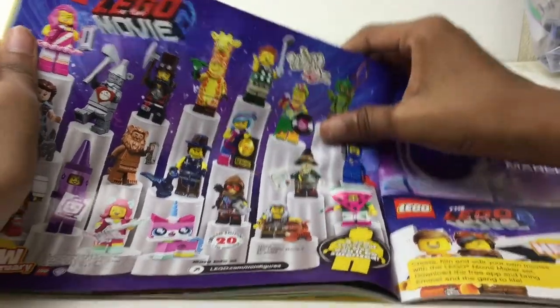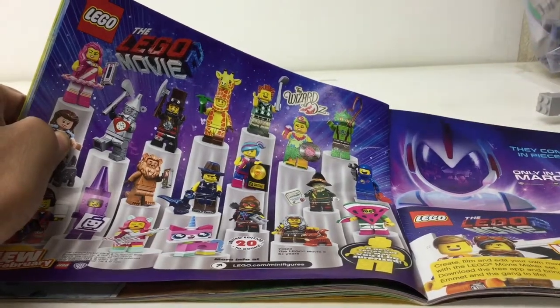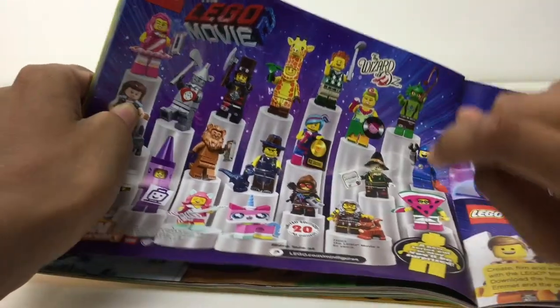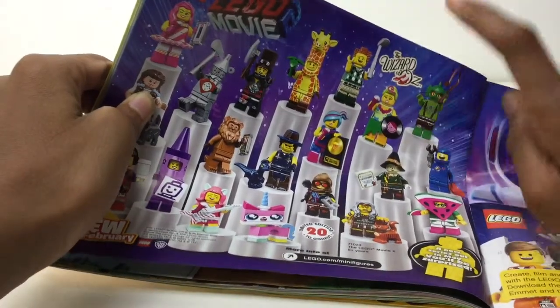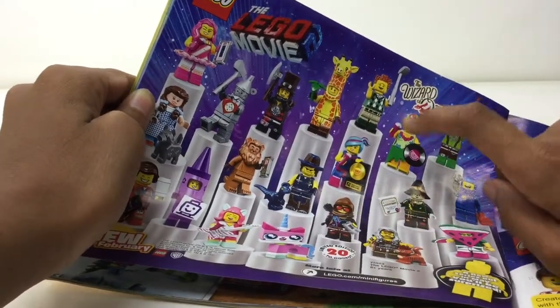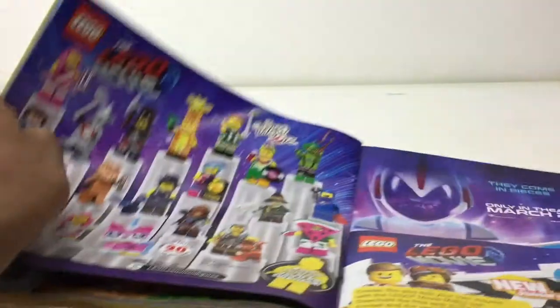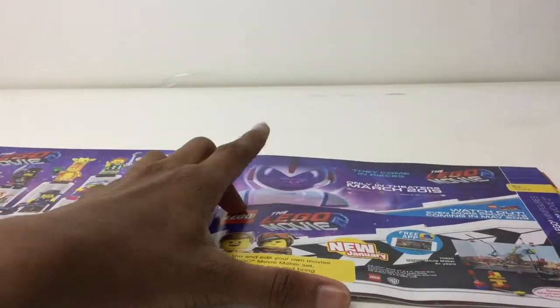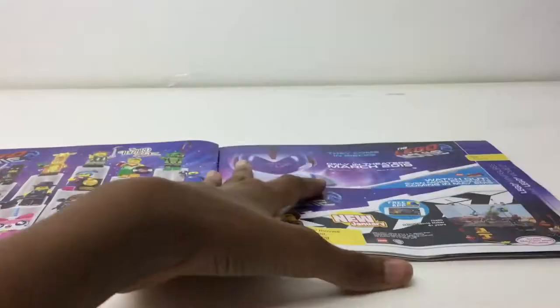I don't need the musical characters at all, except maybe this one — oh, spoiler alert, that's a flashback Lucy, sorry guys. We got the monster figure — don't want that. I want the President Business, the Wizard of Oz characters, the costume characters, the President Business, flashback Lucy, and Abraham Lincoln. Then a little advertisement for The LEGO Movie 2.